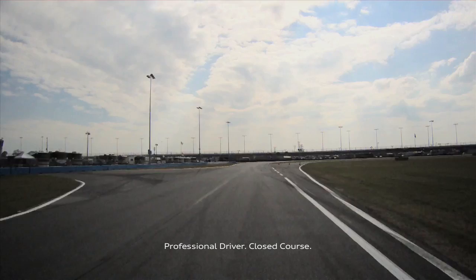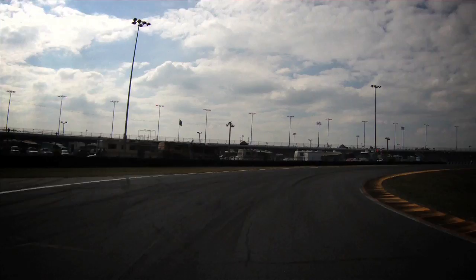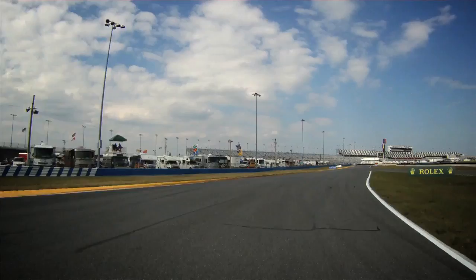Brake point. And don't forget to find a good exit, which is quite important in the infield here. All these infield sections are very slow, full of traction corners.